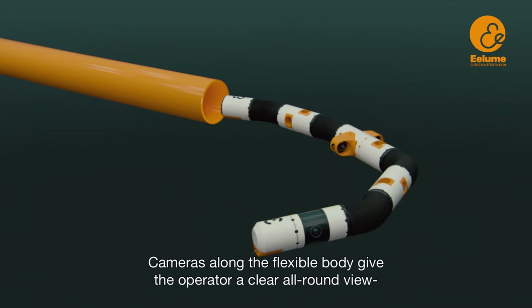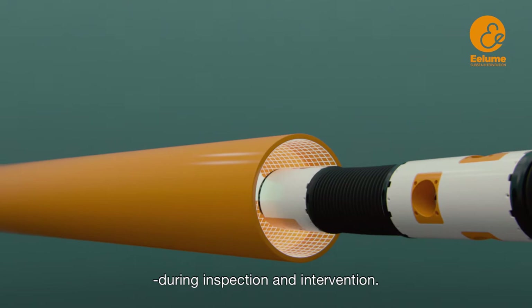Cameras along the flexible body give the operator a clear all-round view during inspection and intervention.